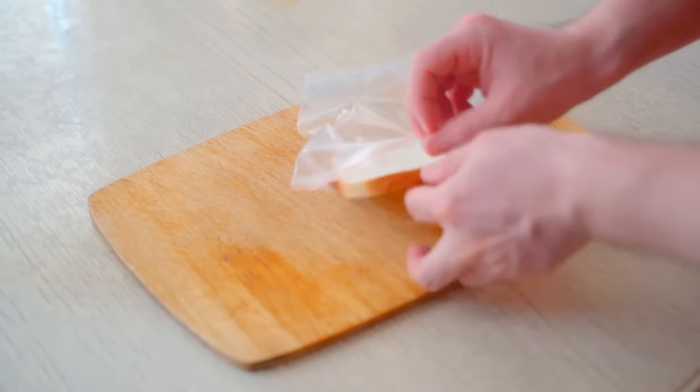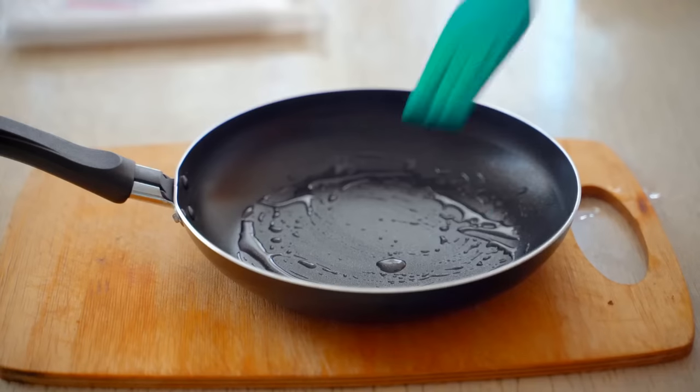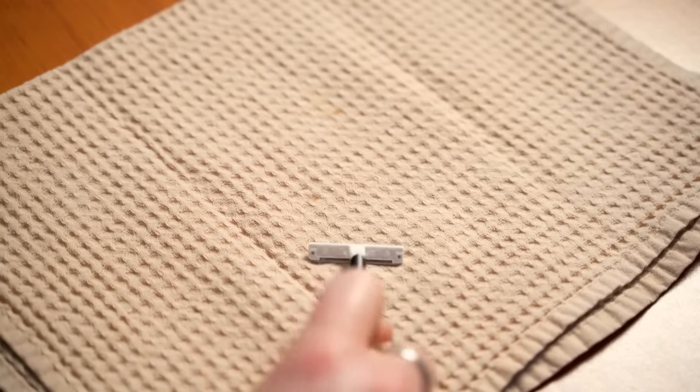And there you have it! Little changes in habits can go a long way in your daily life. Be sure to check them out and let us know in the comments below which one was your favorite to try out. I'm going to make candles out of toilet paper — we'll see how that goes.